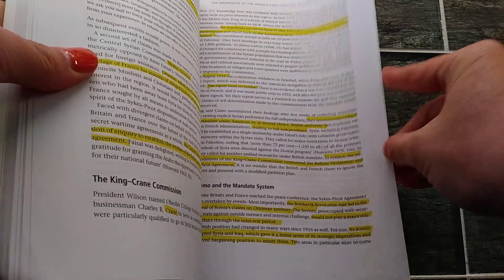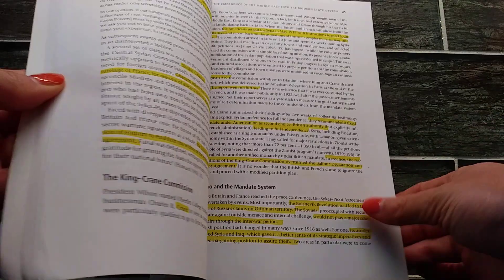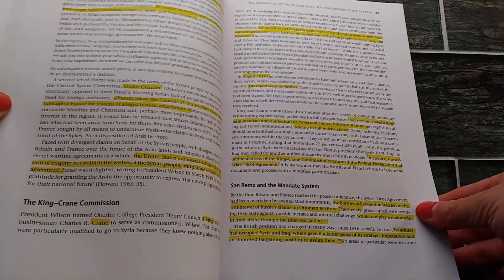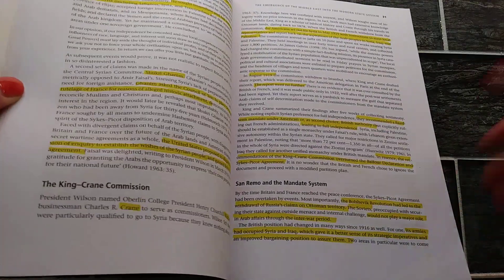As you can see, I've also done a bit of highlighting in this book, which makes it easier to skim through and read when you're studying for exams.